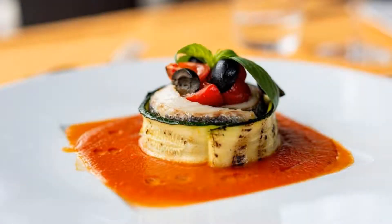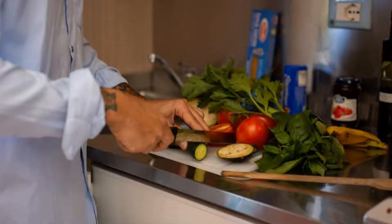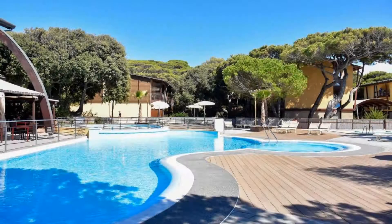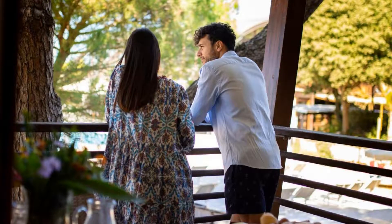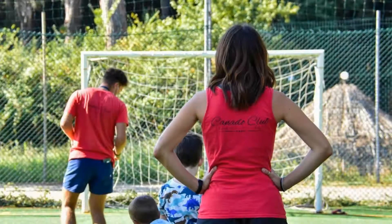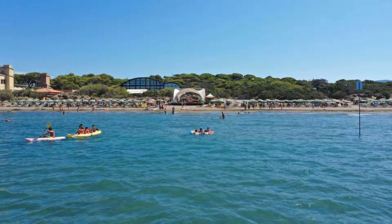There are 9 types of rooms available on booking.com. You can book online and enjoy it. The resort accepts major credit cards and reserves the right to temporarily hold an amount prior to arrival. If you have already checked out from this resort, please share your experience in the comment box. For booking or more details, check the link in the description box.